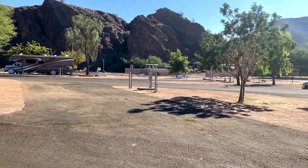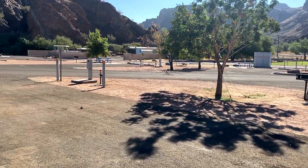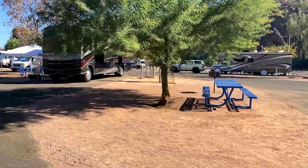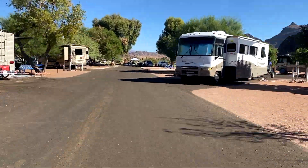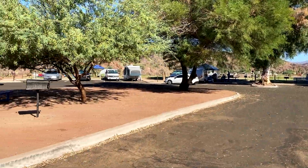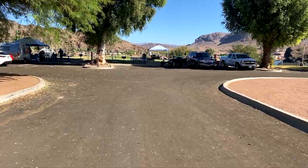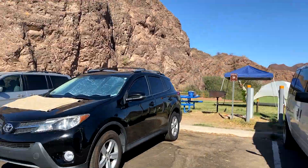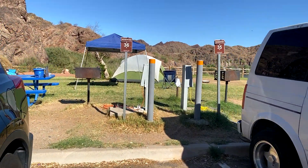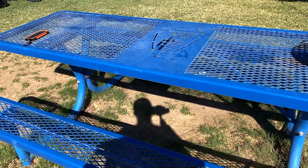Here's one of the pull-through sites. As you can see, they all have the same thing — charcoal grills, electrical, water, and a table, and usually some type of tree so you can sit underneath to get shade. I've camped at this site before — I think it was this one because it has the corner and you can go in the shade. I have spot number 36. The tent sites are pretty much all the same as well — you get water, electrical hookup, a grill, and the forever blue Arizona State Park table.